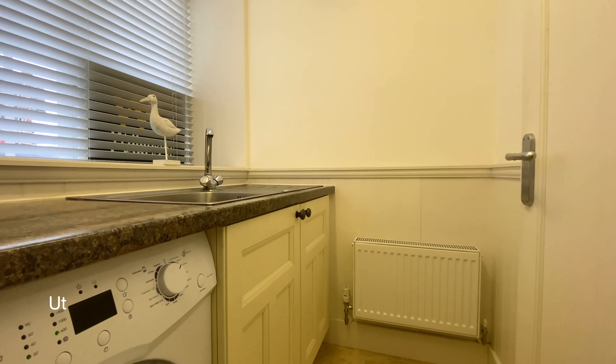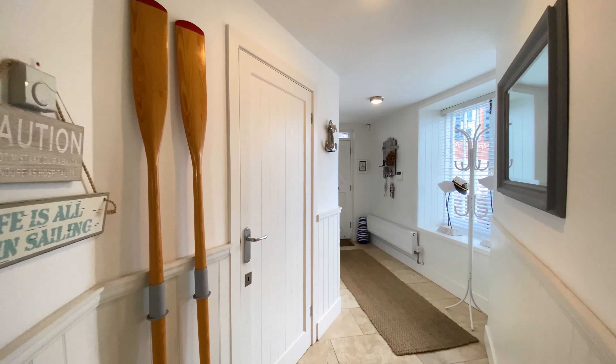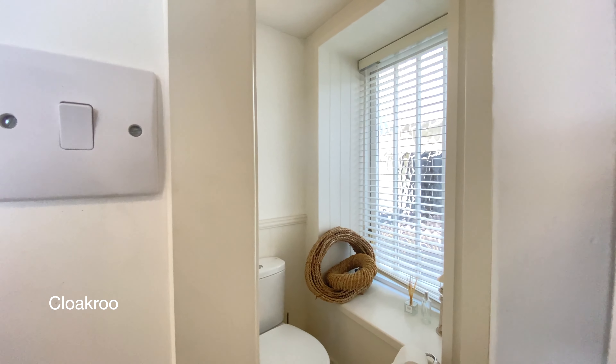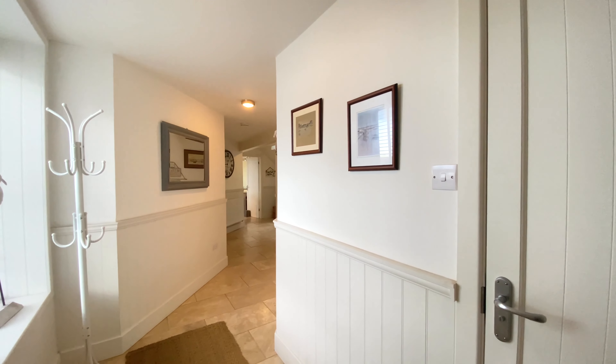Welcome to the warehouse on Ferry Road in Topsham. We enter the property to a spacious tiled hallway. For now we'll go straight ahead to the main space of the ground floor, the open plan kitchen and dining room.